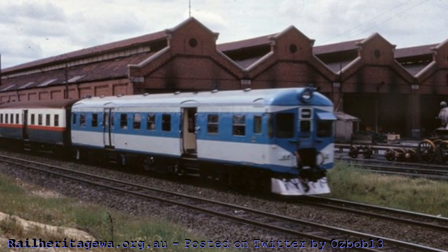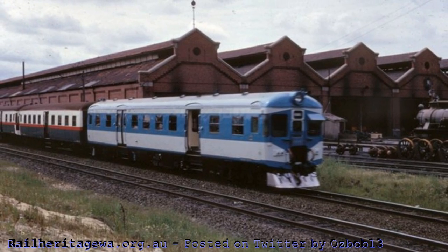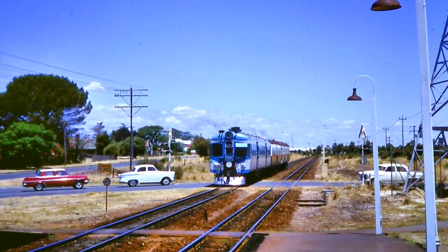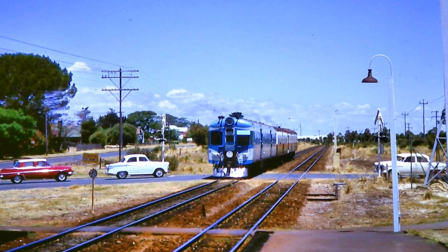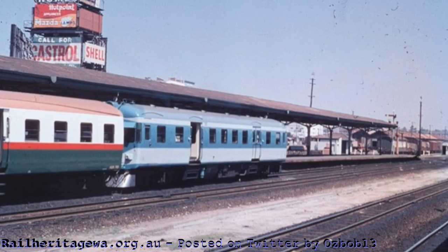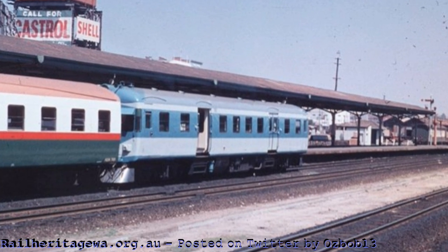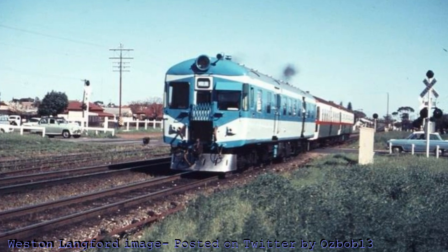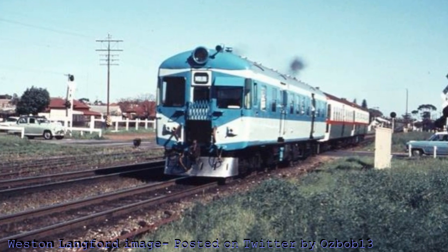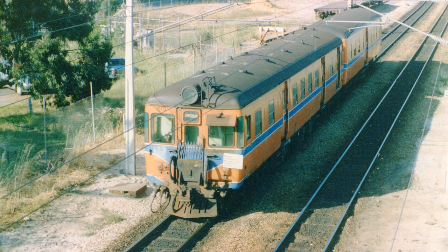ADX 670 was also painted in blue and white and later with a two-tone blue — very different from her sisters. From my memory, towards the end of her stay in blue, she was also fitted with three horns. I remember she sounded very different from the other railcars. The ADX units started to be withdrawn from service in 1982, with the last being withdrawn in September 1988. Some of them donated their engines to the ADGs.